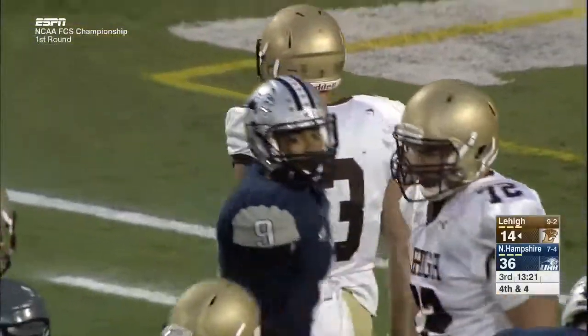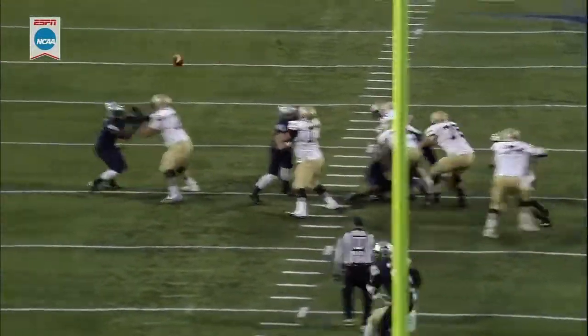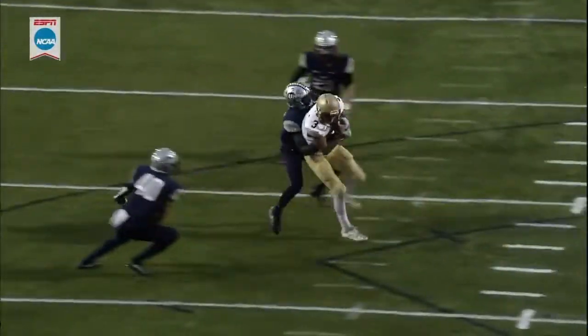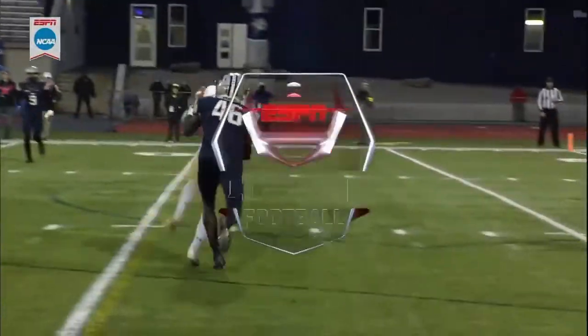They're going to mark it at the three. Junior on a slant pattern — when there's pressure from the middle of the field, that means the linebackers are in man-to-man. These corners have to protect the inside, but the middle of the field is wide open.